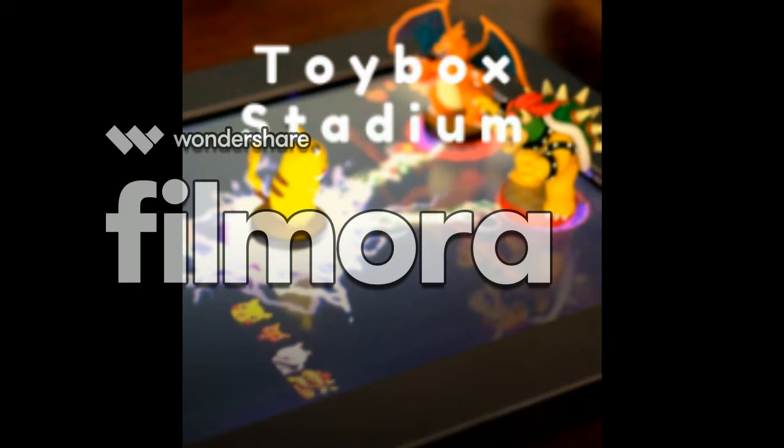And now, the Play Table brings this fun experience of playing with toys and brings it to life with the Duke It Out title, Toy Box Stadium.